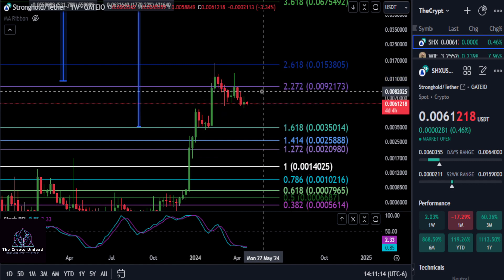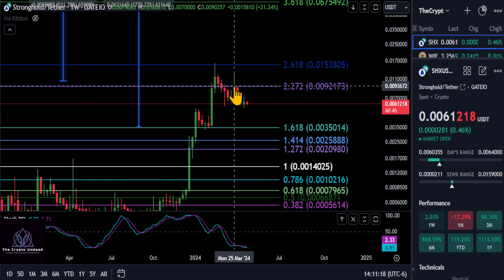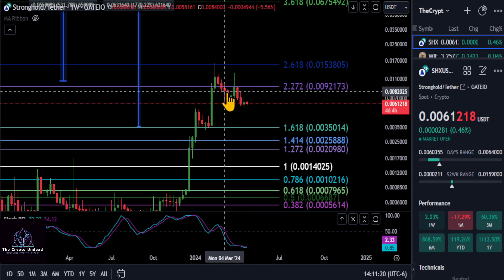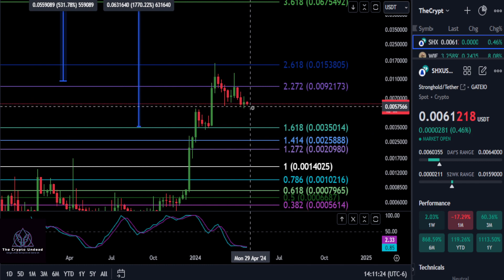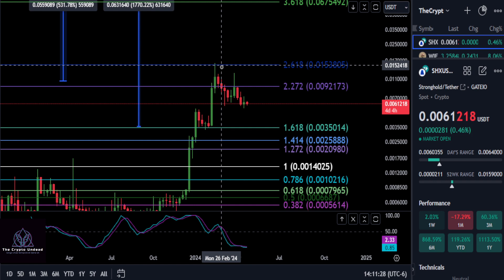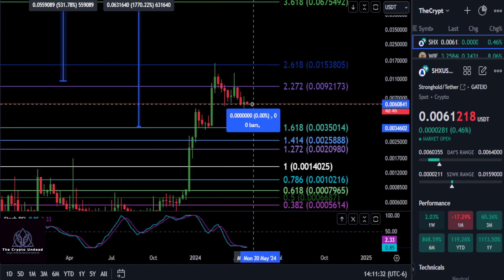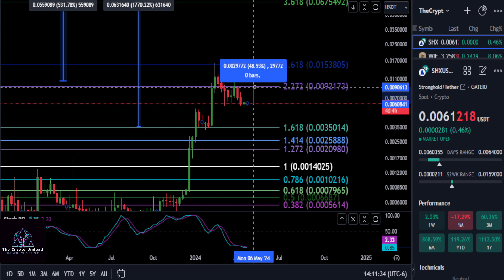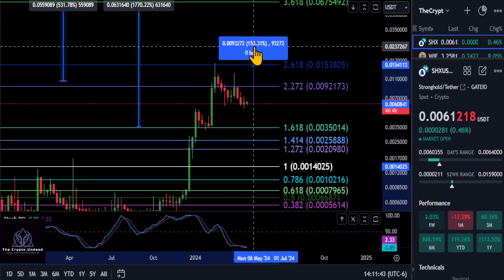That .009 level I'm talking about is the 2272 here — you can see this is where we got stuck and we came back down. Any lower than where we are now, there's a very good chance we're going to come back down to the 1.618, because it is the low-to-high 618. You really want to hold that. If we get a bounce going here, we should bounce all the way back up to that .009 level for that 52% move.